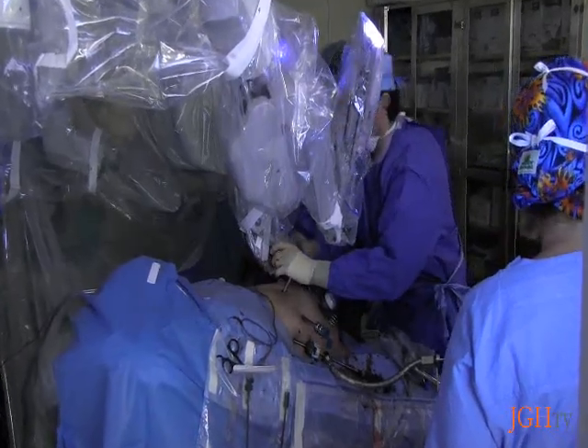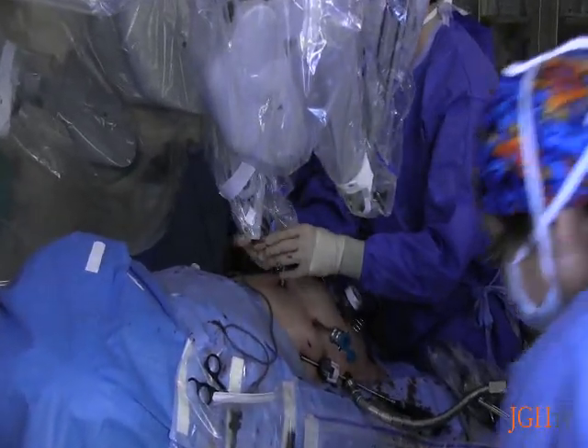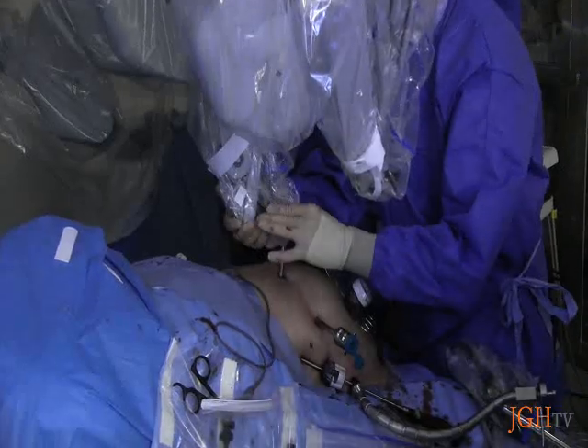This system allows surgeons to perform delicate and complex operations through a few tiny incisions with increased visibility, precision, dexterity, and control. Robotic surgery has been able to overcome some of the limitations of laparoscopic surgery by allowing us to use the same small incisions, but with instrumentation that allows much more freedom of movement, more complex suturing and procedures within the abdomen, and a three-dimensional camera allowing us to see the interior of the abdomen in 3D as opposed to a two-dimensional view.